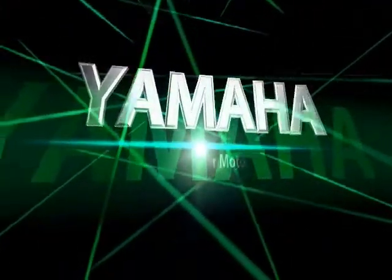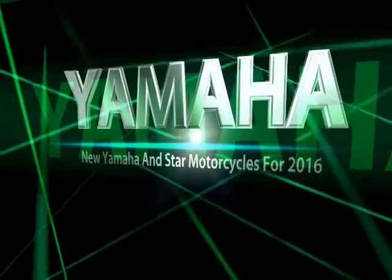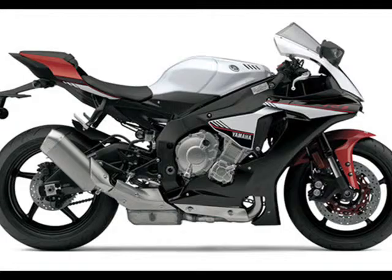Yamaha unveiled a few new models yesterday afternoon in Irvine, California, and told us to stand by — there may be another new street model yet to come later this year. We were kind of expecting the XSR700 that Yamaha teased back in July, so maybe that will be the missing model?